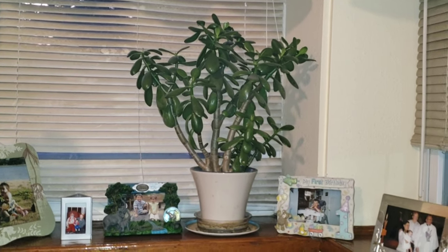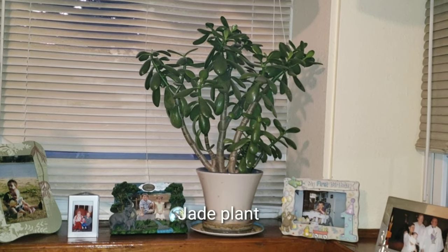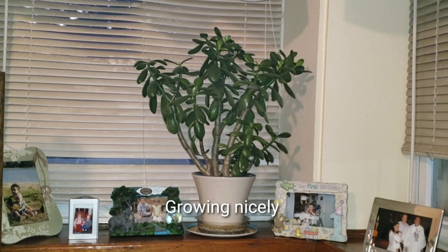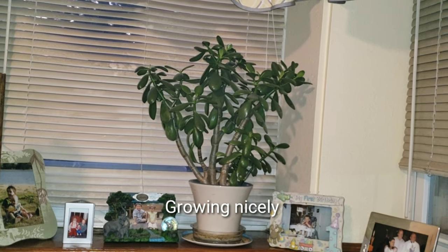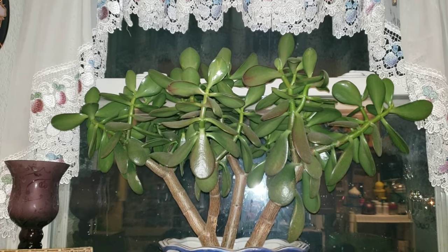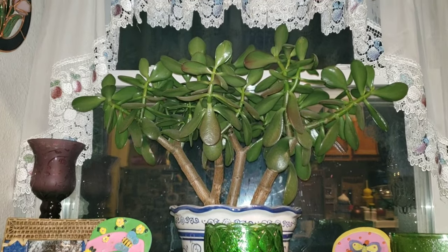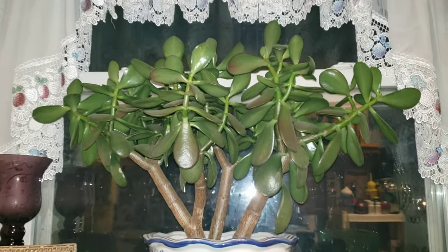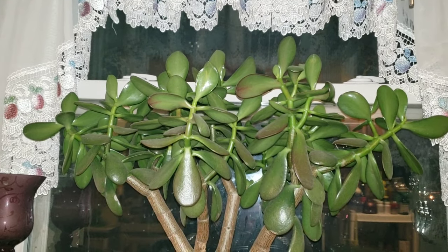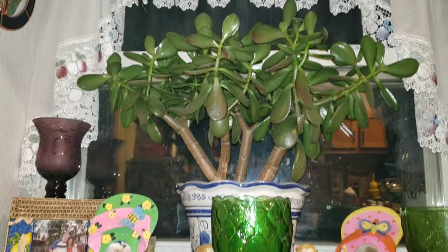One of my jade plants is next to the window, and I have another jade plant in front of the window right in my kitchen. It's also growing beautifully with a lot of leaves — really nice.